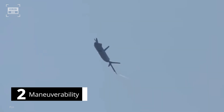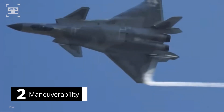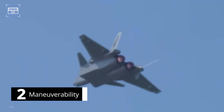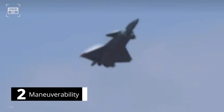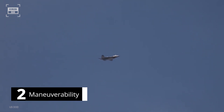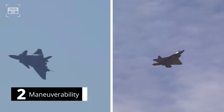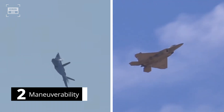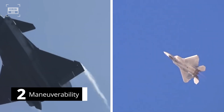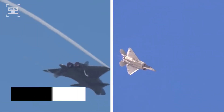Number 2. Maneuverability is a key factor in within-visual-range engagements. The latest variant of the J-20 is fitted with domestically built WS-10 engines featuring 3D thrust vectoring nozzles, which enhance the aircraft's maneuverability considerably. The J-20 is also outfitted with canards for better maneuverability at high angles of attack or during a stall, whereas the Raptor has 2D thrust vectoring nozzles, movable in only two dimensions. Both aircraft have a thrust-to-weight ratio greater than 1. If the domestically built engines perform as claimed, the J-20 is believed to have an edge in maneuverability.